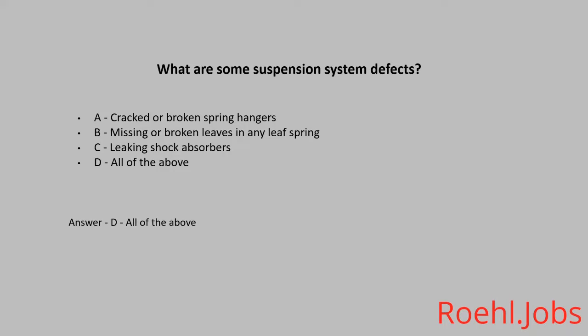True or False: An empty truck takes more time to brake than a fully loaded one. The answer is True.